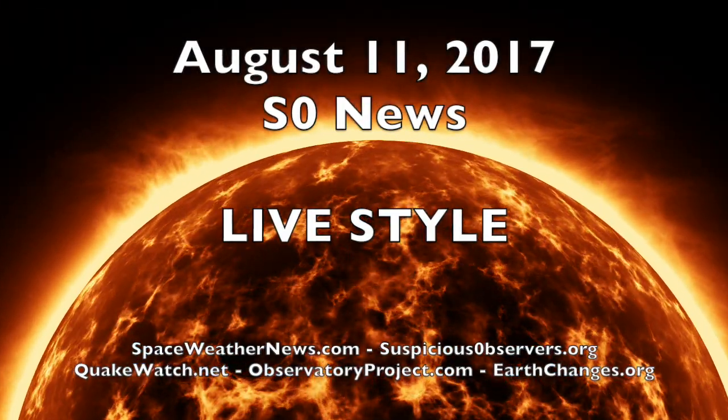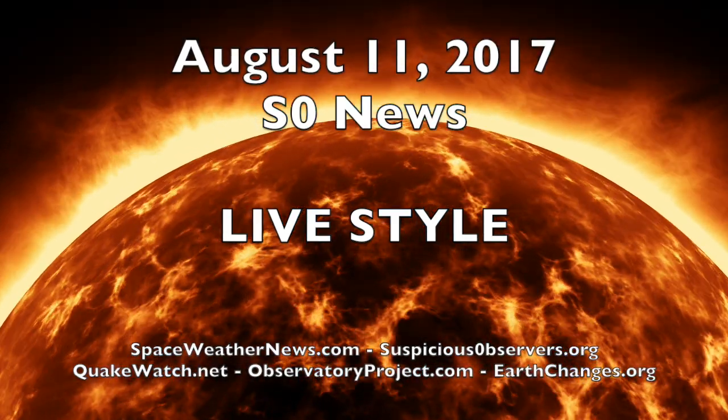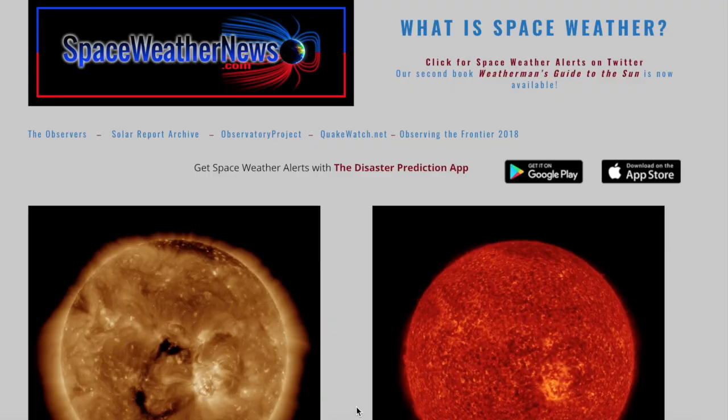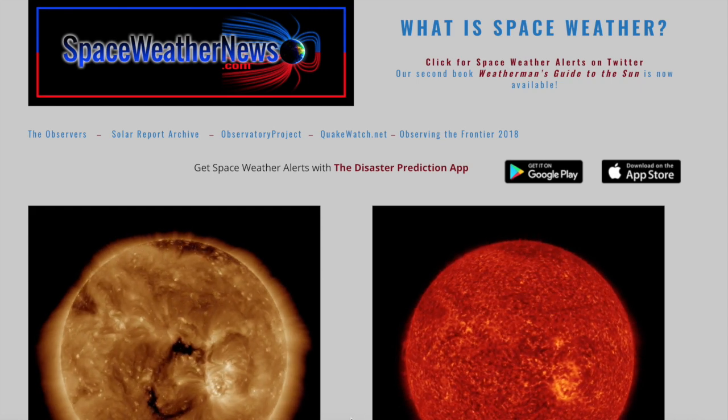Hey folks, we're going to do a little live style today to get some perspective on where the information in these news is coming from. We also have some amazing news articles today, so let's start over at spaceweathernews.com.